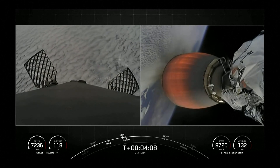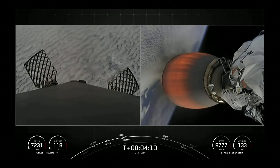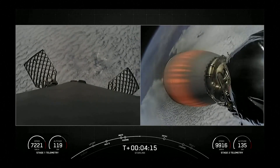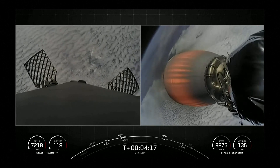Everything continues to look good for both the first and second stages. We can see that the first stage on the left-hand side of your screen has peaked and is now making its descent back to Earth.